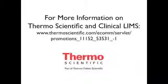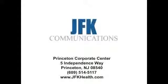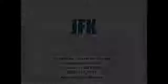Thank you very much for allowing us here at Thermo Scientific to share with you our innovative solutions for laboratory informatics. Thank you very much.